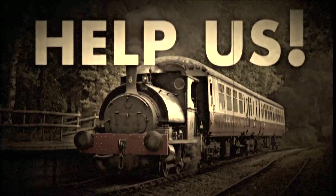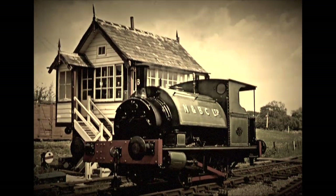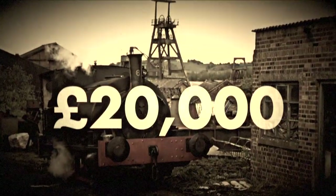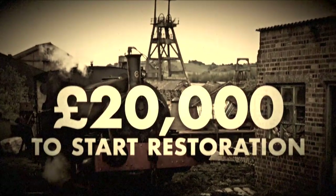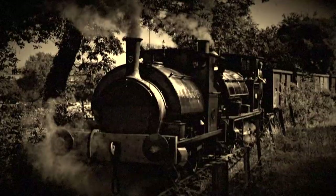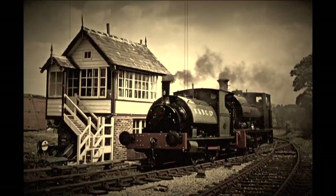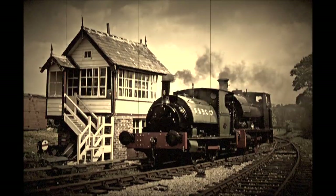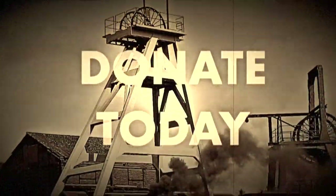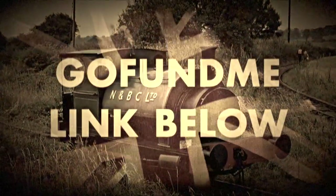You can help us restore number 6 to tip-top running order at the Foxfield Railway. We need to raise £20,000 to start the restoration — £20,000 of the Queen's pounds to save the most important surviving industrial steam locomotive North Staffordshire has to offer. So please, do your bit and donate today. Then help Robert Heath steam again. For Britain. Bye for now.